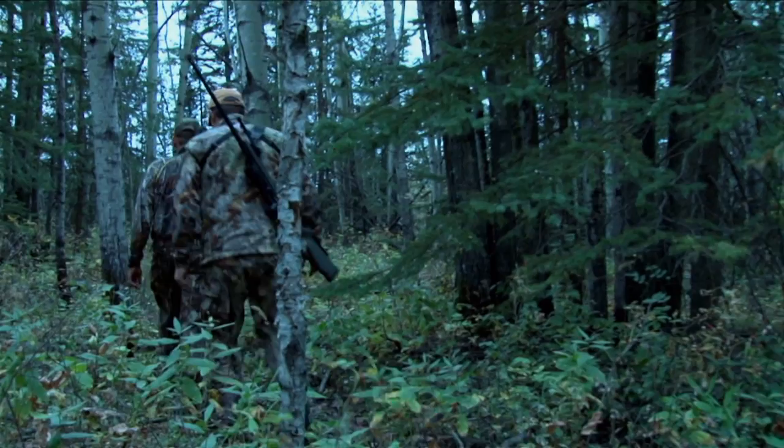Unfortunately for the duration of this hunt we were only able to turn up one immature buck and several does, so we went home empty-handed. For the rest of this episode let us take you along on some of our best whitetail hunts where the luck did go our way.